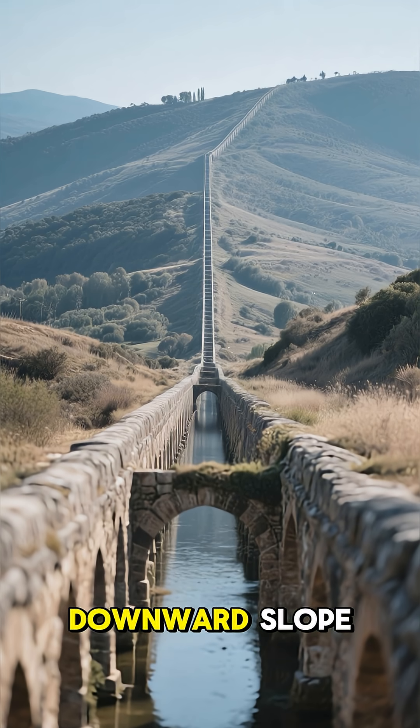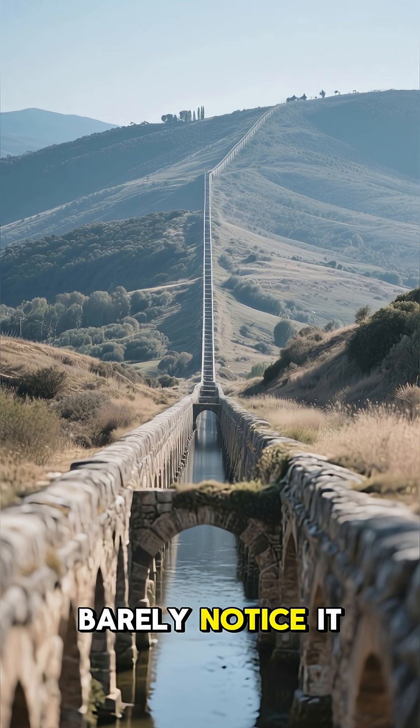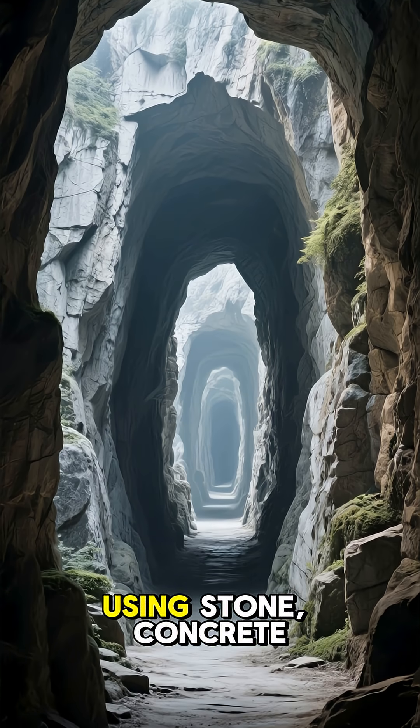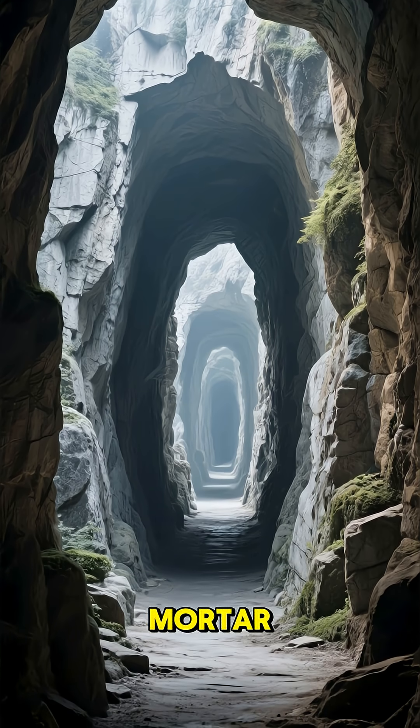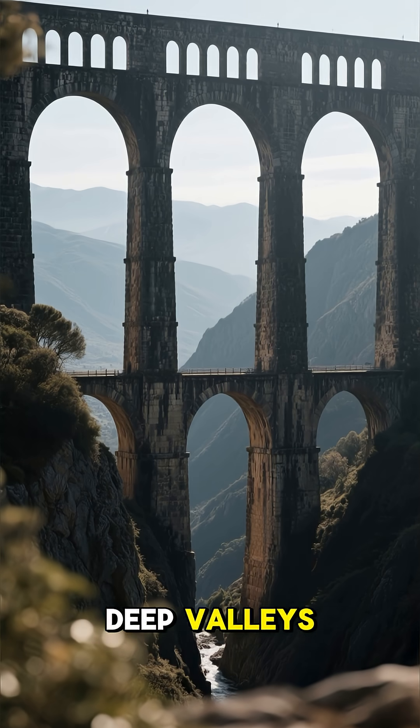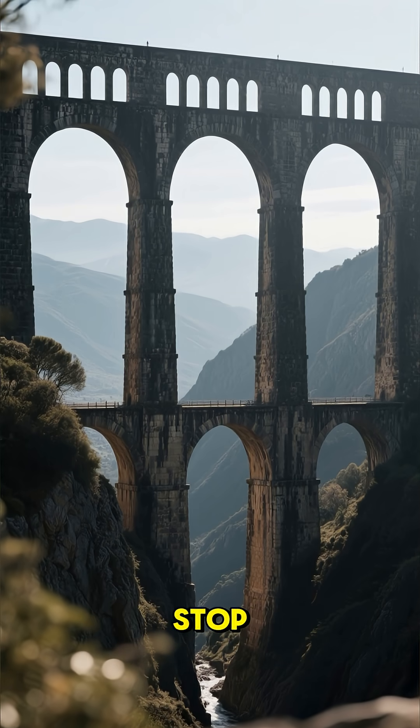They built channels with a tiny downward slope — so small you'd barely notice it — but stretched it over miles and miles, using stone, concrete, and special waterproof mortars. They carved tunnels straight through mountains, built massive arches to cross deep valleys, and kept the water flowing smoothly without a single stop.